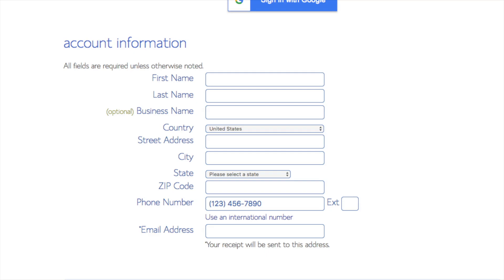You are now brought to a Create Your Account page. This is where you will input your information: first name, last name, business name (optional), your country and address information, phone number, and the best email for you — as you'll get an email receipt of payment and a copy of your login credentials.